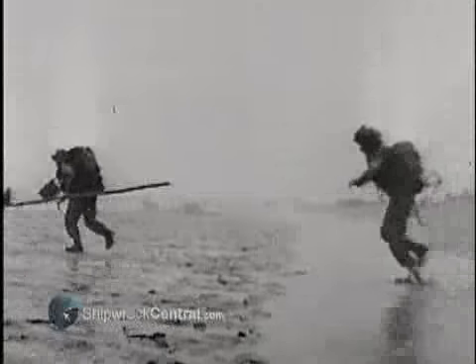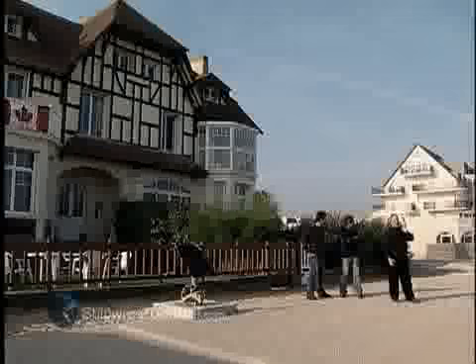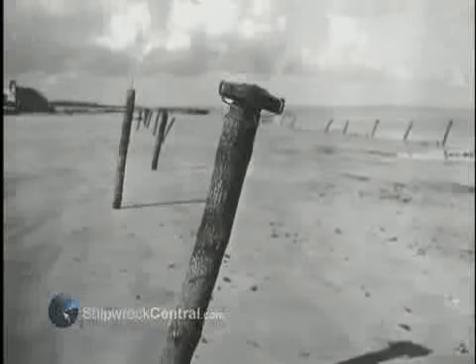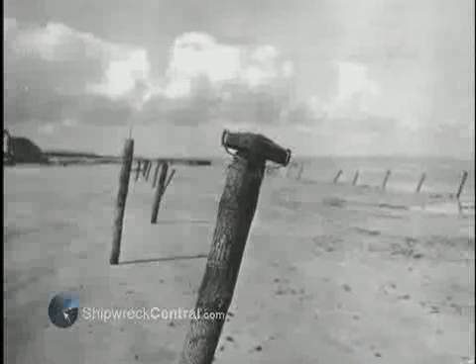The tide back then wasn't much different from what we see today, in terms of the exposed beach and high and low tide. The Germans had gun positions. They had mines buried in the sand. They had obstacles out there, including wooden poles set in the sand with mines on the ends that would blow the bottom out of a landing craft. This obstacle meant that the surf line was a killing zone.